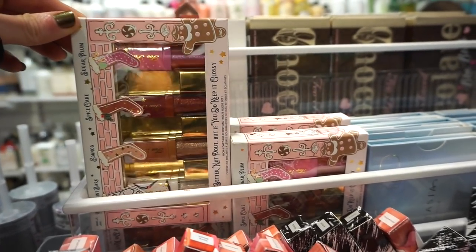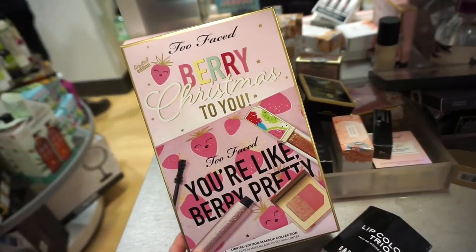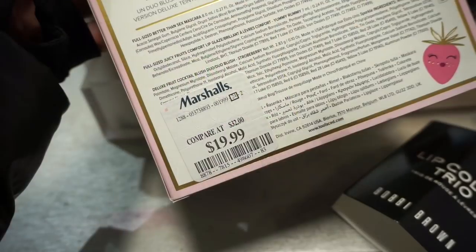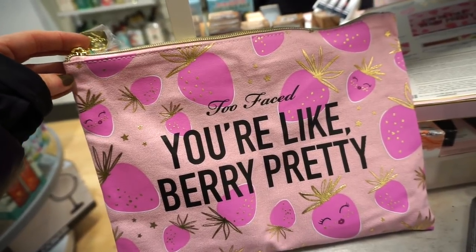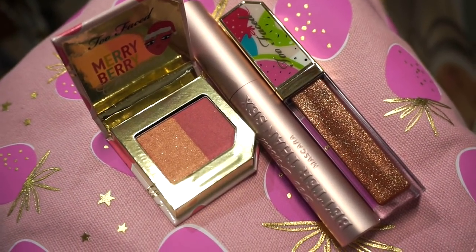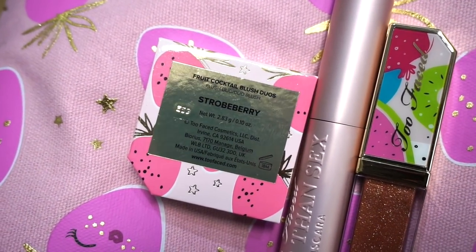We found these at TJ Maxx, and they're also stocking up at Marshall's. At TJ it was $16.99, but here at Marshall's it's $14.99. This is the Too Faced Very Christmas To You kit — it's retailing for $19.99. The bag is very large, probably the size of my head, and feels okay quality-wise. Included are a blush duo, a full-size Better Than Sex mascara, and a lip gloss in Yummy Rummy. The blush duo is in Strobe Berry.